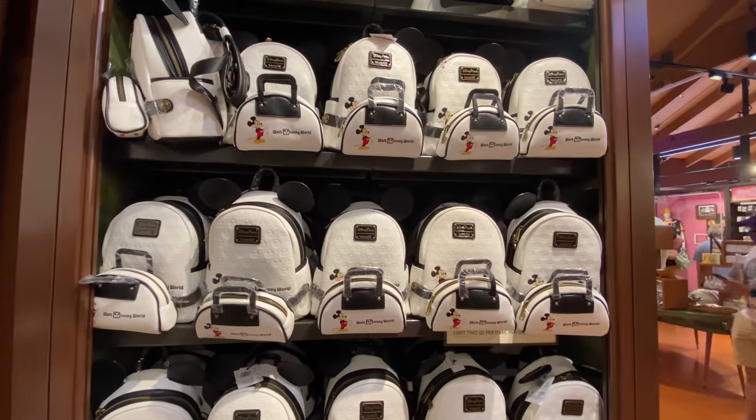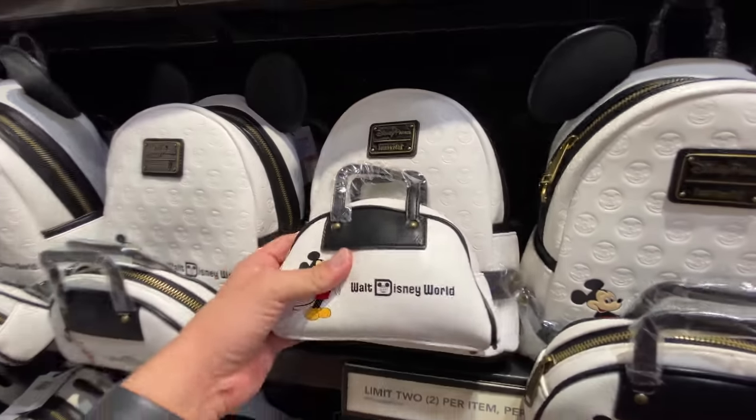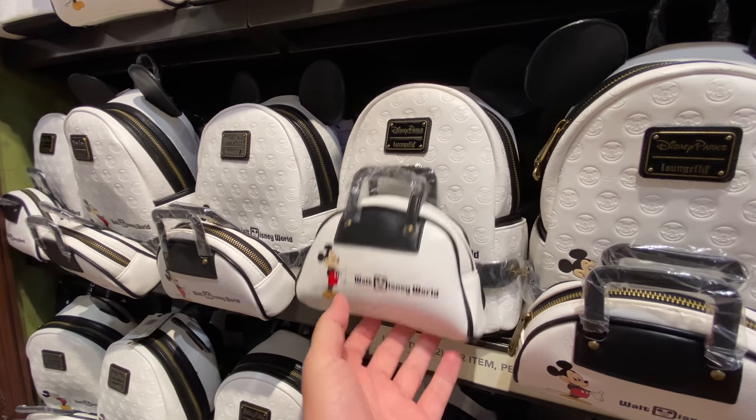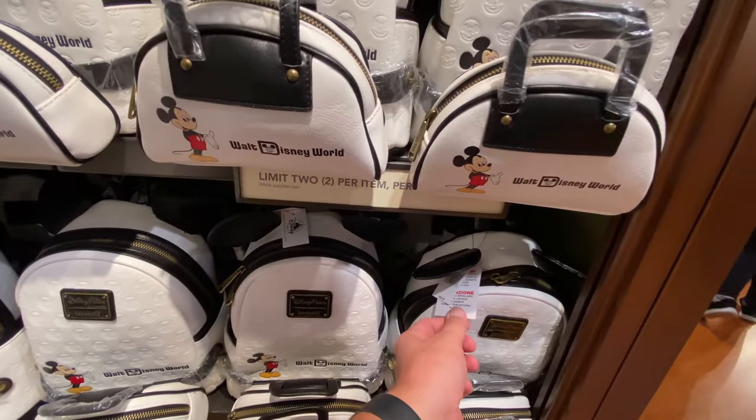And then there was a Loungefly — I don't know that I like how it locks in and hooks onto the bag here. I don't get it. $95.